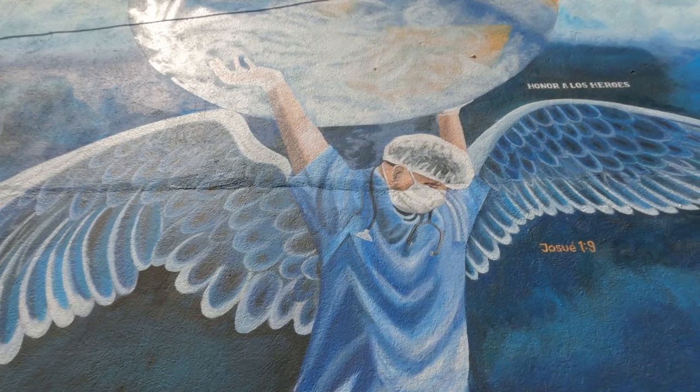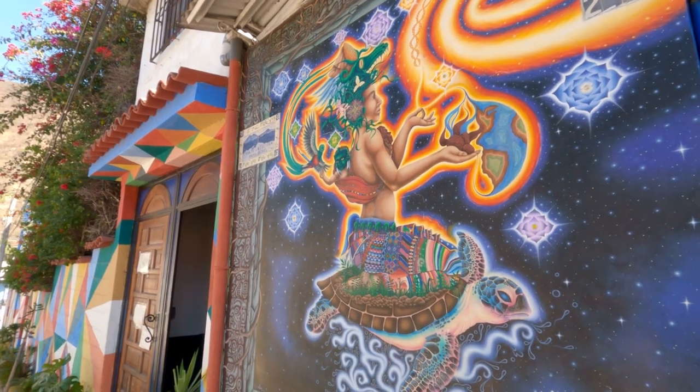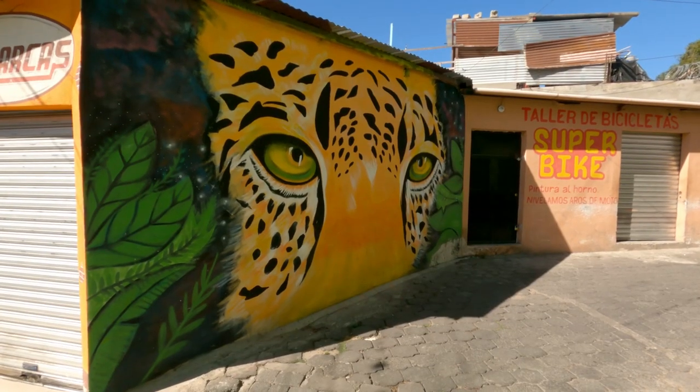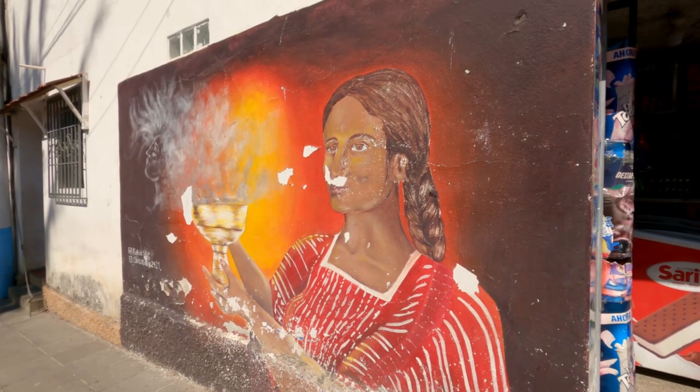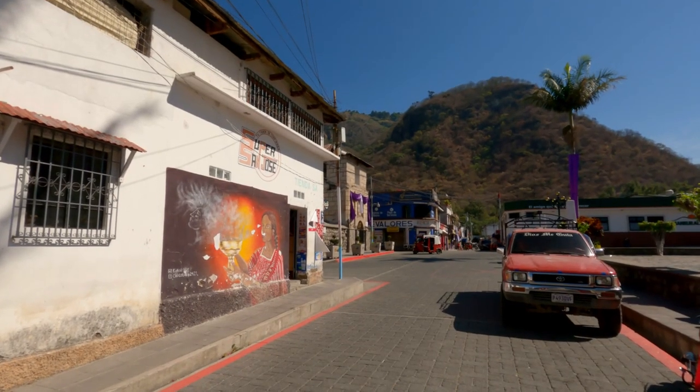What makes Panajachel so unique, what makes it so beautiful, is the artwork behind me. This is just one of many artworks physically painted onto the walls all over this town. It's amazing — you can spend the whole day walking around and still not see every single piece. It's spellbinding.